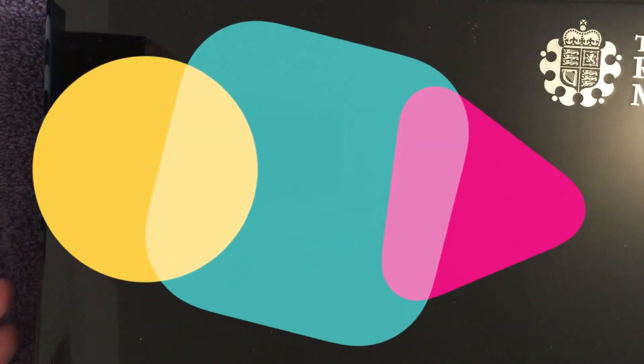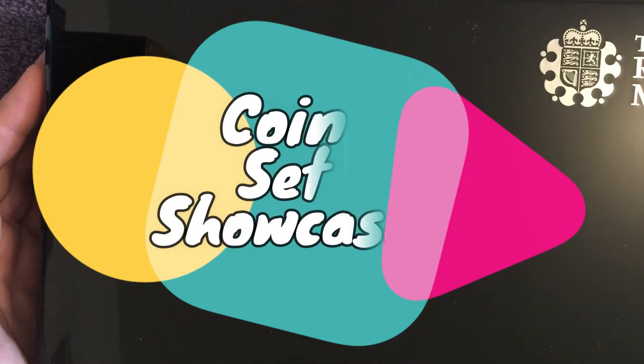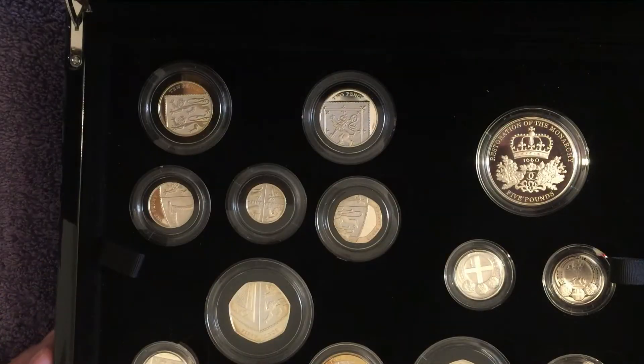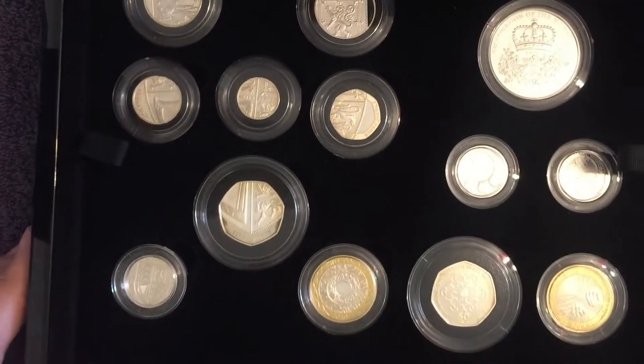What is up you beautiful bunch? Welcome back to the channel. Today we're doing an episode of the coin set showcase, one of my favourite series to do where I show you a set of coins — and today's set is the 2010 silver proof set.